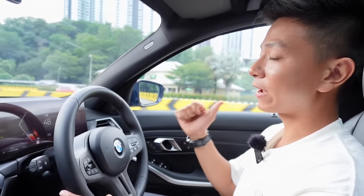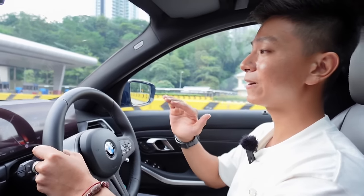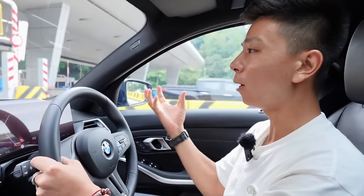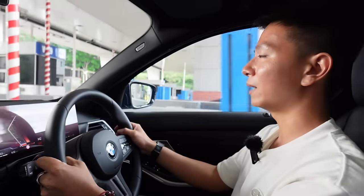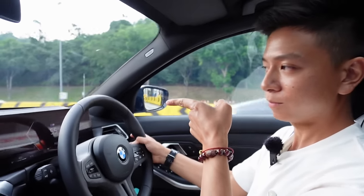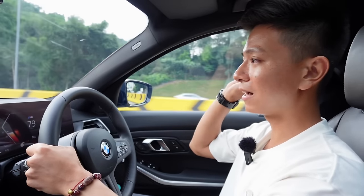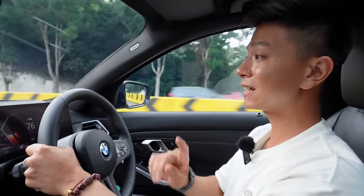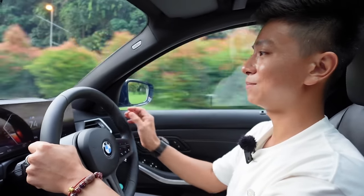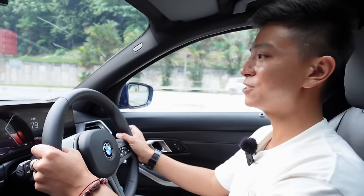The car is using the stock exhaust and it sounds very good — not obnoxious, just classy, deep, and bassy. Every gear shift gives you a nice pop at the back. If you want to upgrade the exhaust it costs around 15,000 to 20,000 Ringgit, which would definitely sound better with more pops. But the stock is just nice — not too over the top.